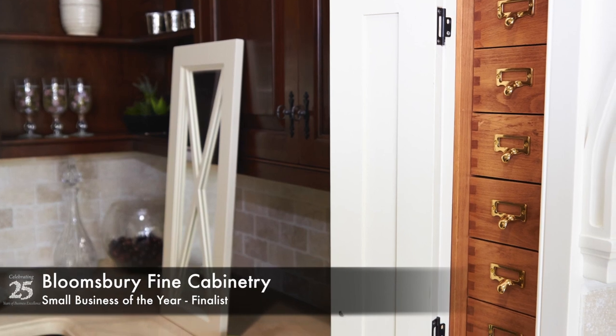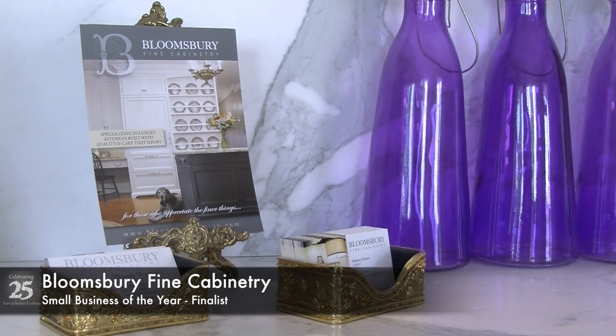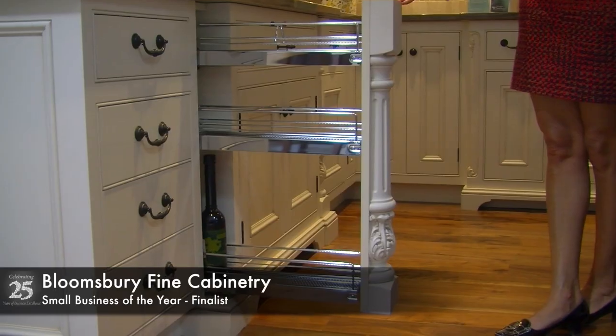In addition to the products themselves, Bloomsbury Fine Cabinetry has implemented a variety of innovative marketing techniques, including the leveraging of social media, online reviews, as well as attending many design and trade shows.